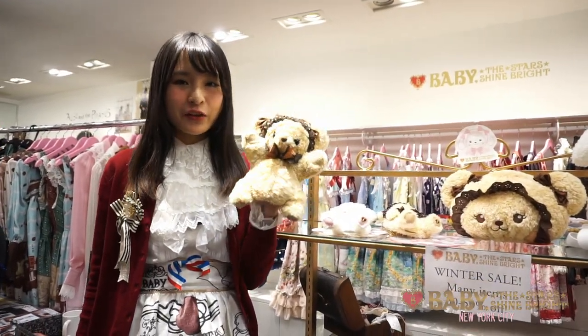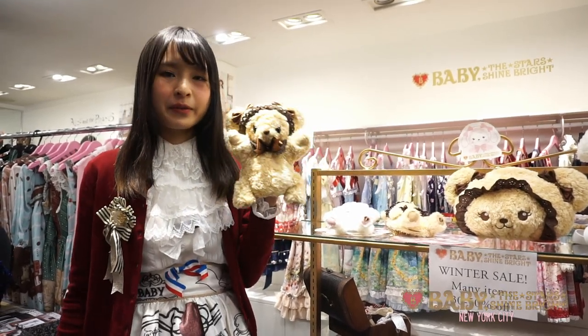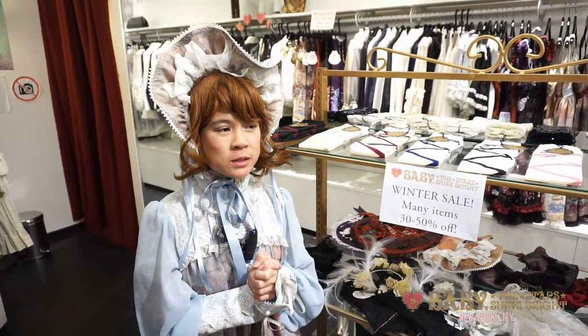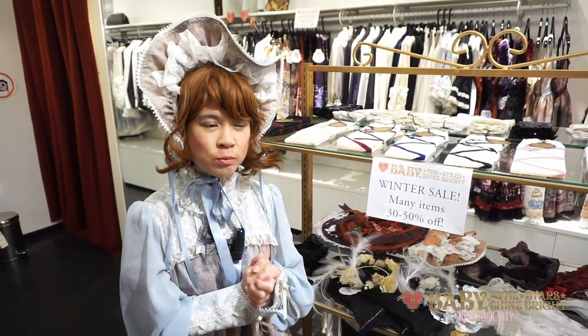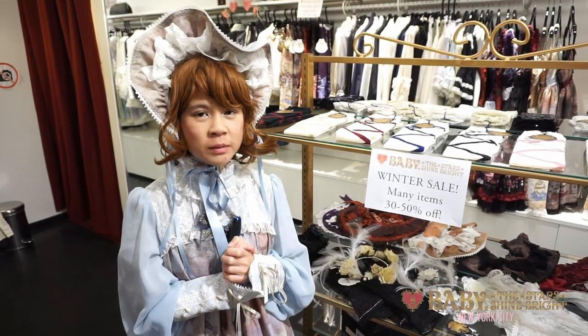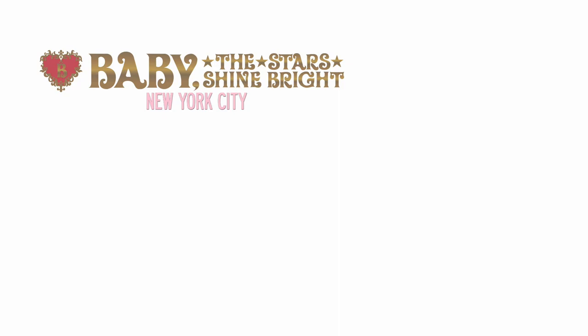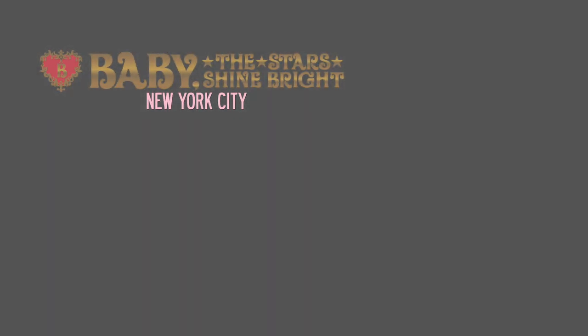Our special novelty fair just started — if you spend over $285 before tax, you'll get a free Kumakumya puppet. Thanks for watching. We hope you enjoy what you see. This is just a sampling of what we have, so please come visit or check us out online. Also, our winter sale is on, so please check that out too — a lot of great pieces are on sale. We'll see you next time.